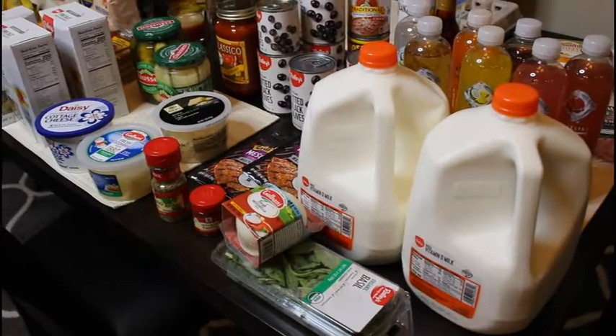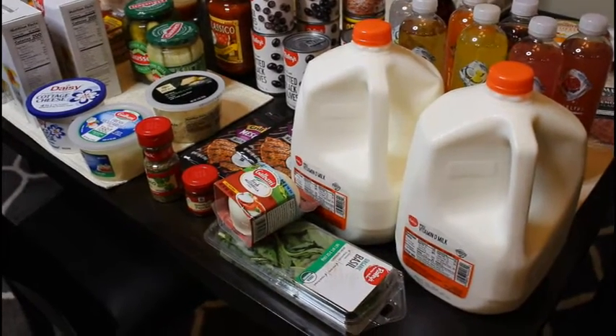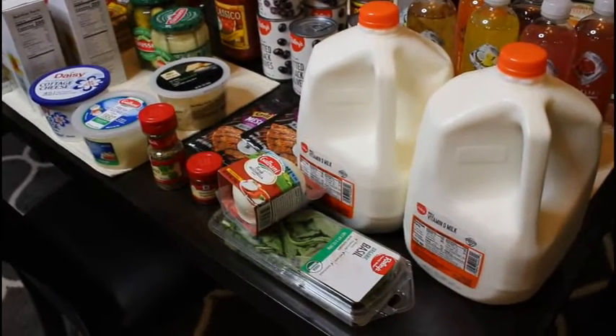And that is my grocery haul for this week! If you enjoyed it, please give it a thumbs up and have a wonderful day.